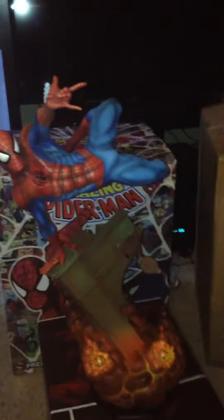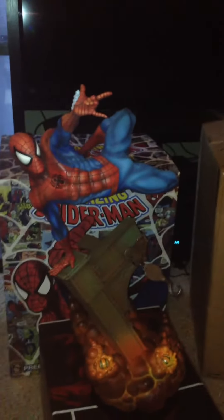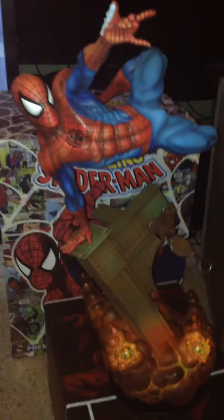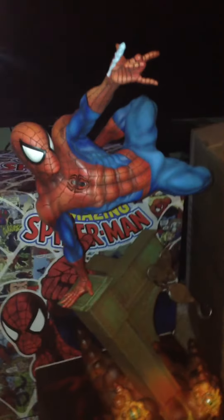If you're a Spider-Man fan, definitely go get this statue. There's still some left. I know there's the Symbiote Edition — so if you like that version better, same pose, just a different paint job. Go get that one. But you're not going to be disappointed.